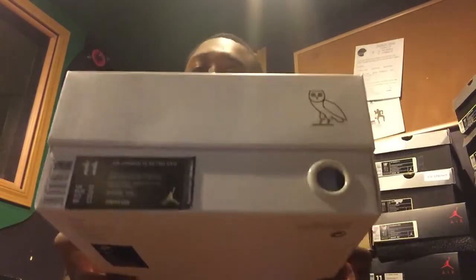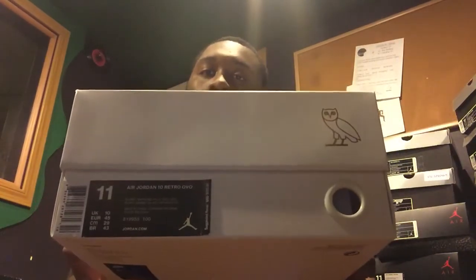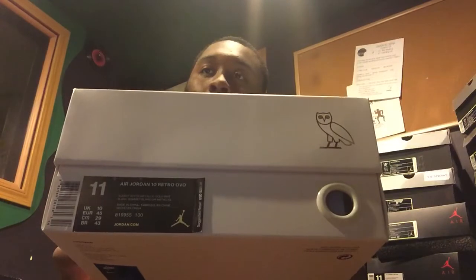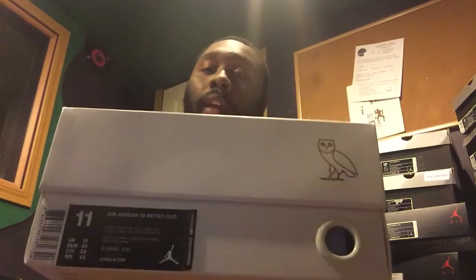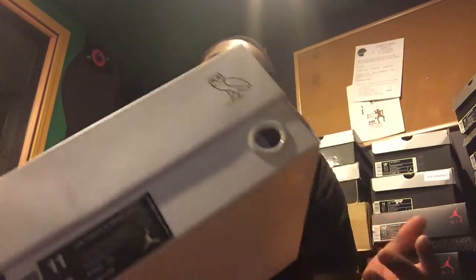We all know what these are — OVO 10s that randomly dropped September 12th. I was on a little vacation with my girlfriend — it was our third anniversary — and the only thing I wanted from her for our anniversary was these. I wanted nothing else, but the odds of me getting them at that time were slim to none.